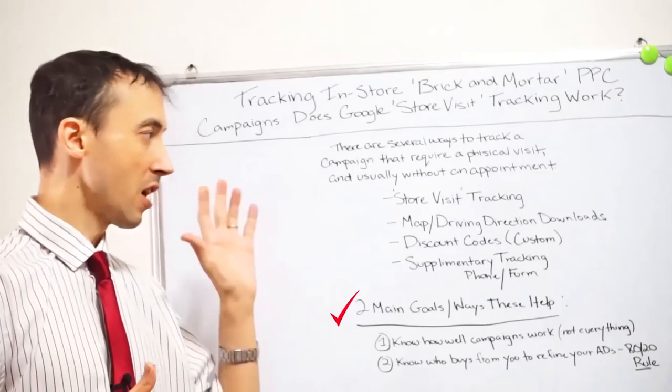Some people will click driving directions but then decide it's too far. To fix that, you learn the maximum distance people are willing to drive before it's no longer profitable, and then you tighten the radius in your location settings. Or, if it's really profitable, go a little wider. You can split test how far out you go — you should definitely do that for your business.